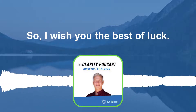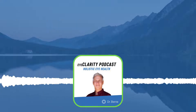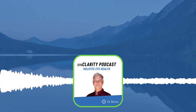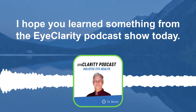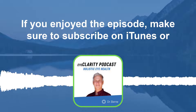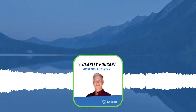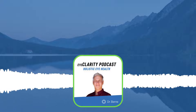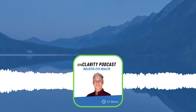I wish you the best of luck. I want to thank you for the question. And everybody, that's our show for today. Until next time, take care. Thank you for listening. I hope you learned something from the Eye Clarity Podcast show today. If you enjoyed the episode, make sure to subscribe on iTunes or Spotify and leave a review. See you here next time. Bye.